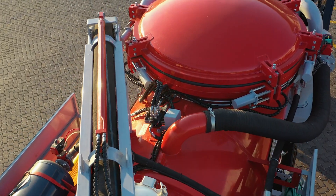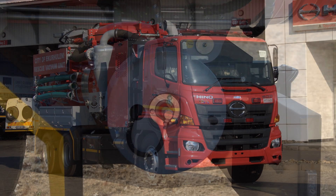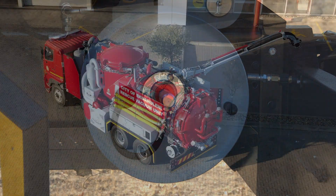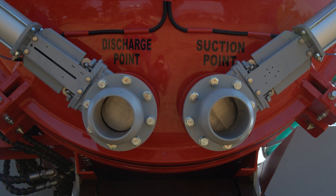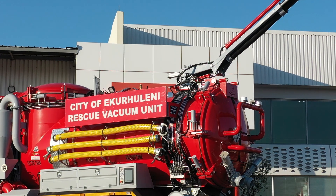The Mammoth MegaVac is also highly customizable, with optional features such as high-pressure spray guns, extended hose reels, and a 360-degree boom extension. For more specialized work, the Dangerous Goods Package equips the unit to handle hazardous materials safely and efficiently.